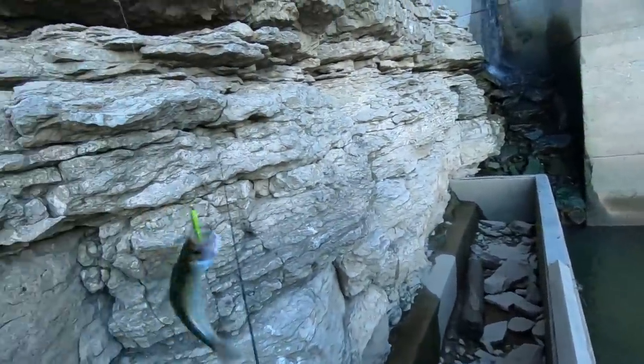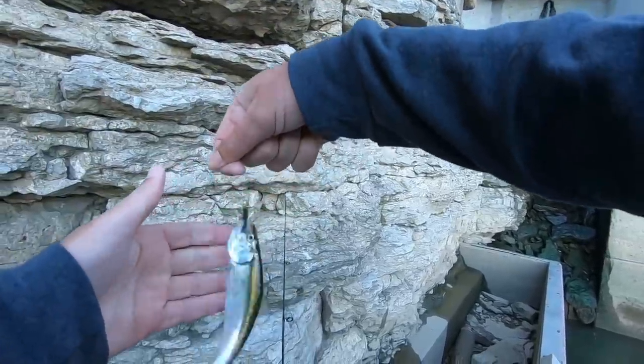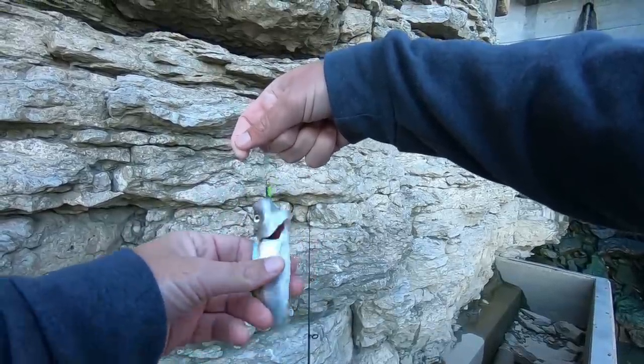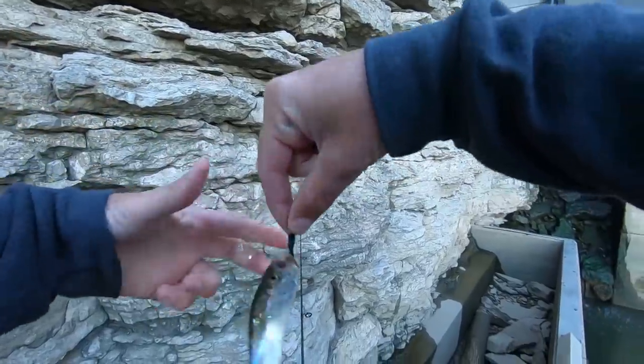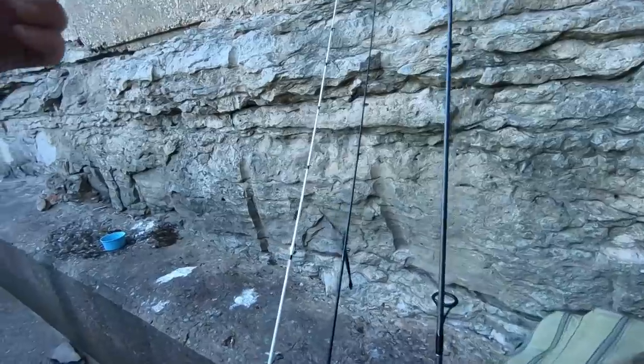No way — that's a tiny skipjack! Oh my, that is amazing. That is a perfect bait fish, dude. That water is warm too — well, compared to today, it's 45 degrees right now. So we got some bait!